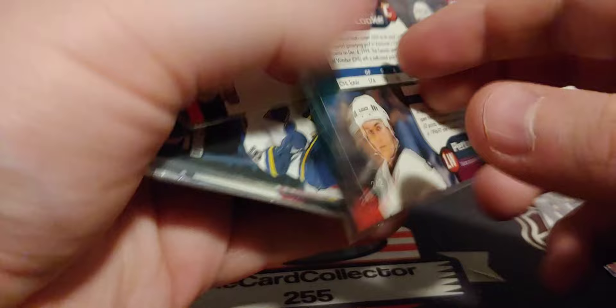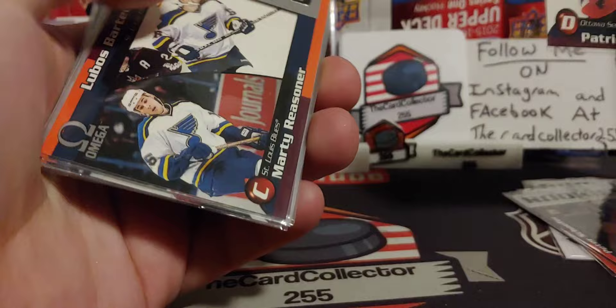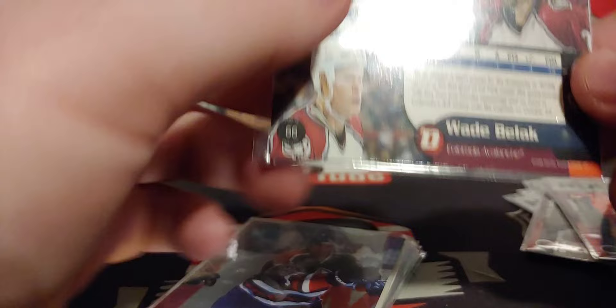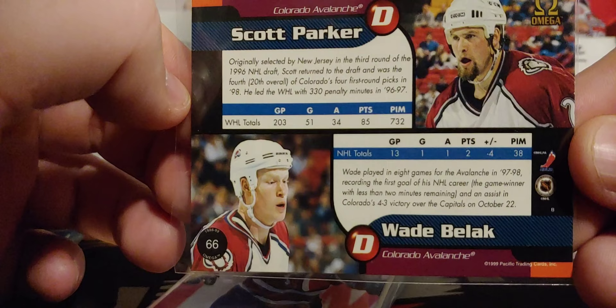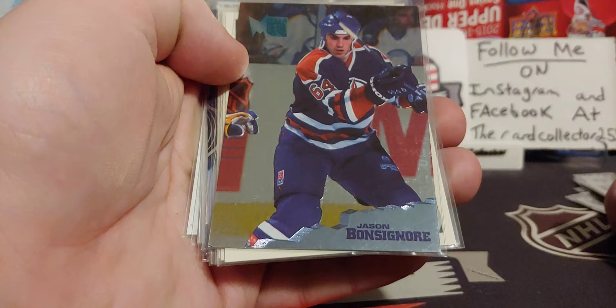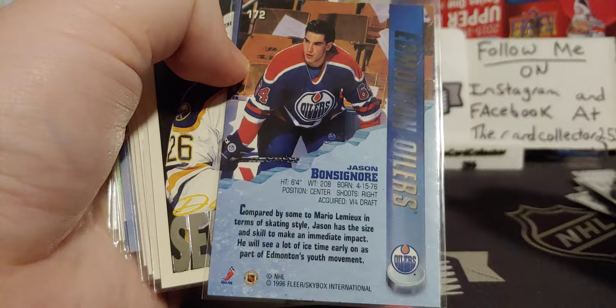And we got Matt Cook and Peter Schieffer. Wow, this is awesome — I actually want to open a box of this so bad. Oh, another Wade Belak and Scott Parker. They were two of the most feared players. You look at 203 games, 735 penalty minutes. 13 games, 38 penalty minutes — that's when Belak was just coming into the league. Jason Bonsignor — that's an old name, you haven't heard that in a while. Crazy.